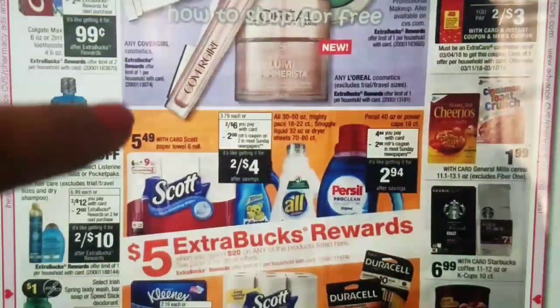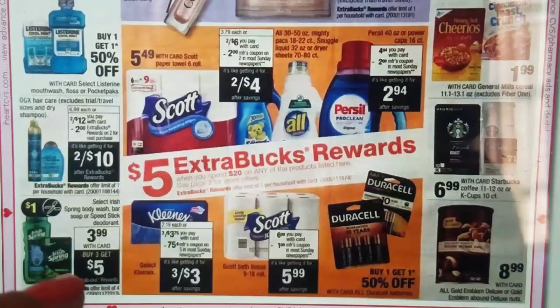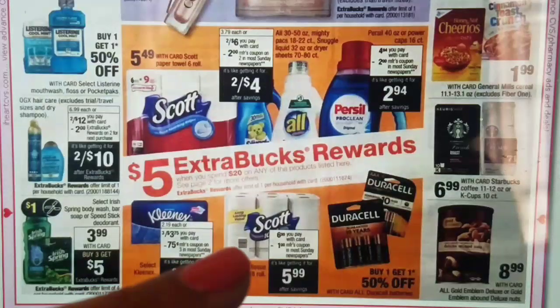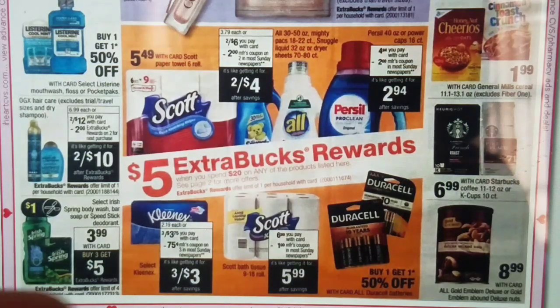Moving along, we have a Spend $20 Get $5 Extra Bucks deal. Included are Scott, oil, Purcell, Kleenex, and even batteries. We do have $0.75 off of one Scott printable coupons on Coupons.com — I will leave the links in the description box below. We will also be receiving coupons in the Sunday papers in our Red Plum 3/11. I did see they were going to be $0.75 off of one; however, here it says $1 off of one, so it will likely depend on your region.